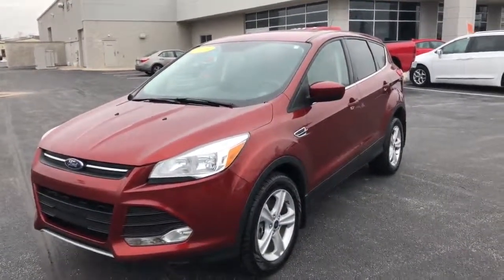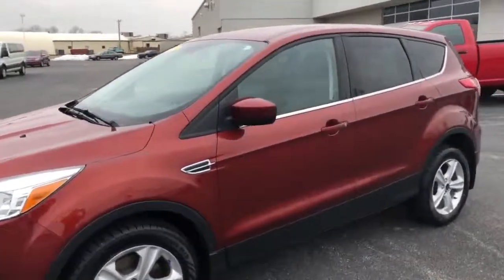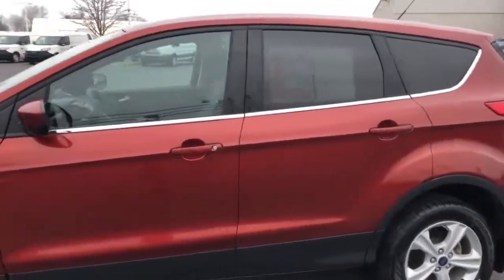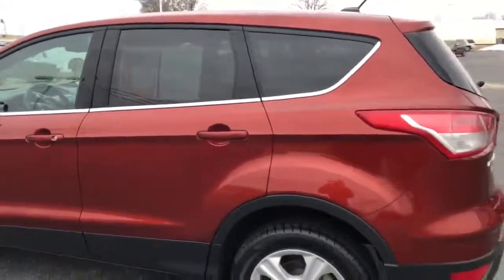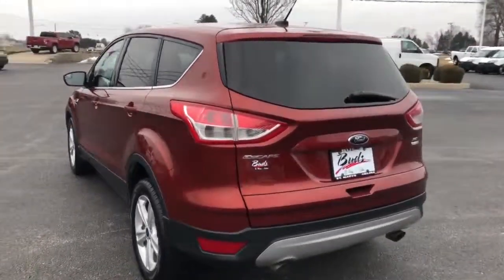Good morning. We're taking a look at our 2015 Ford Focus. This is an SE model, front wheel drive. Very nice clean little car, super economical.